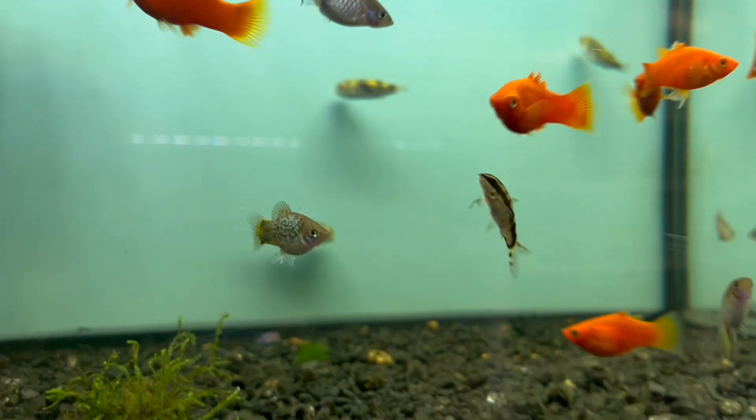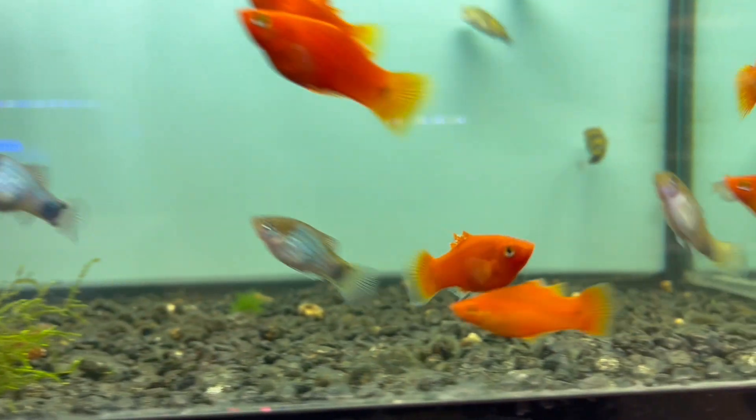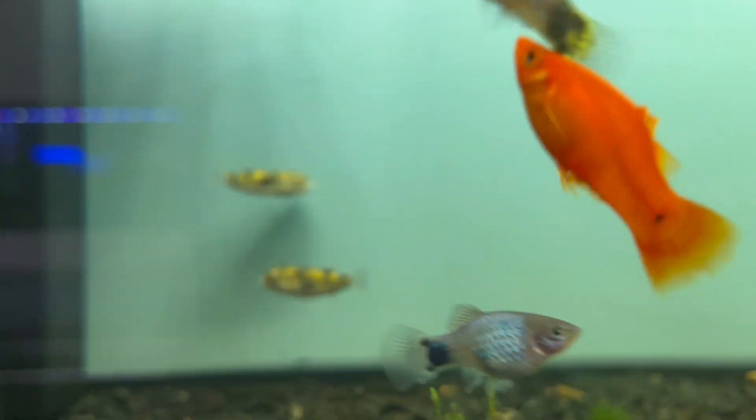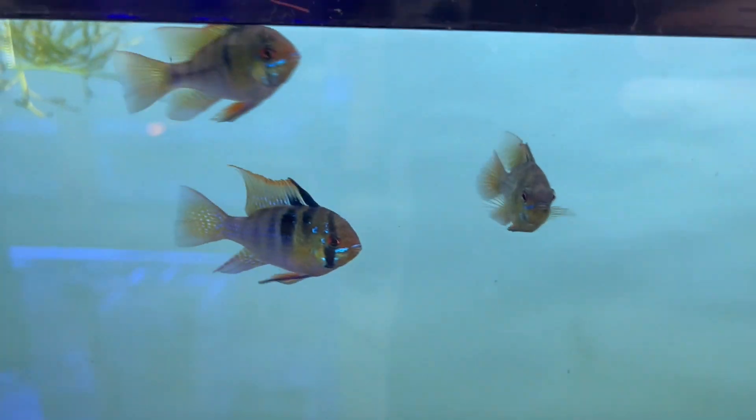We have them in here with some platies and loaches. I would suggest getting them in a little group — at least two to three of them — so they have some buddies to hang out with, and they'll be as active as they are right now.